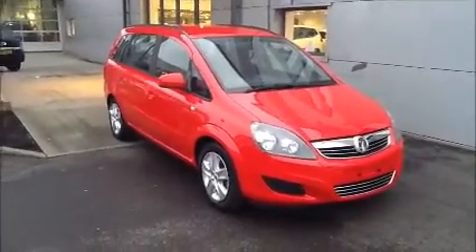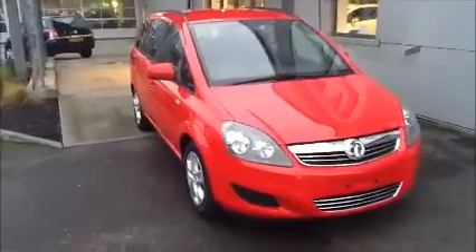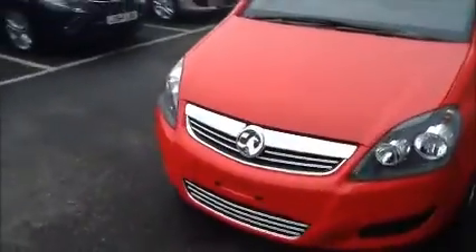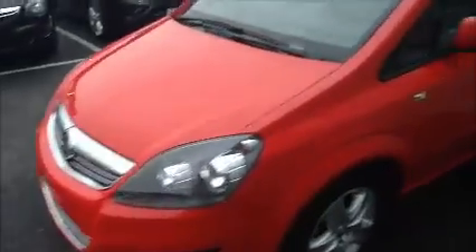This car is registered September 2014 and is on a 64 plate. As we move right it has a stylish chrome look in front and comes with fitted alloy caps. The car also benefits with colour coded mirrors and colour coded door handles. As we continue to move right it comes with colour coded bumpers.